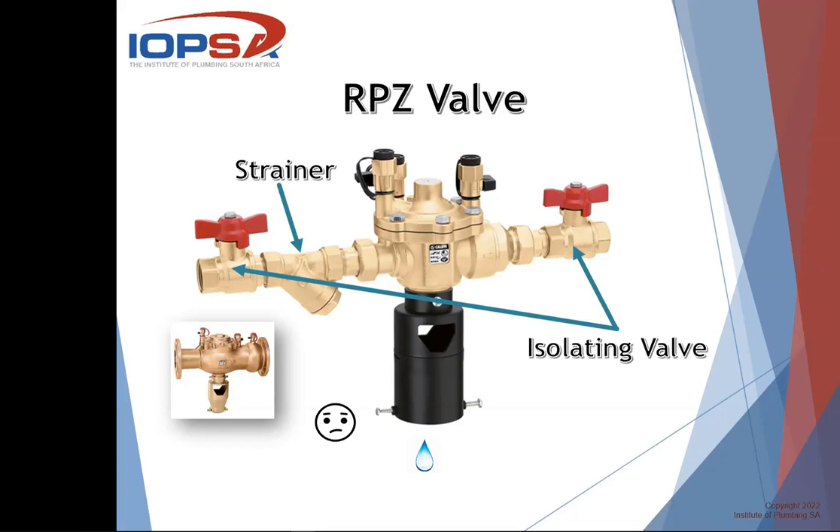An objection people raise is that it's a big chunk of brass sitting there which, especially in South Africa today, is susceptible to theft. You can put it in a protective chamber or box, but then the discharge must be taken to just outside that surround so that any discharge is still visible. Part of the installation also requires two isolating valves — one on the inlet and one on the outlet side — so that you can isolate the valve if you need to do any servicing or maintenance.